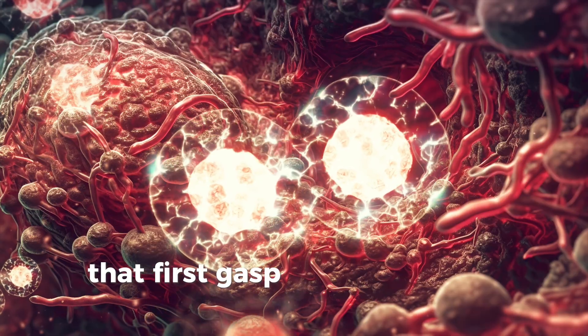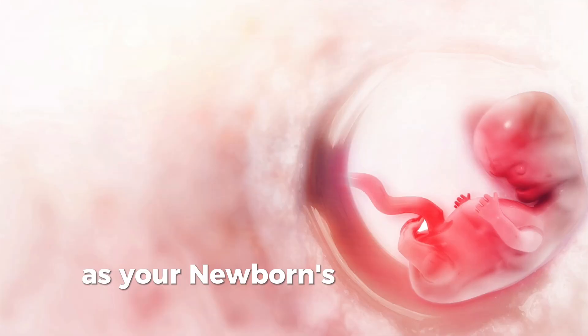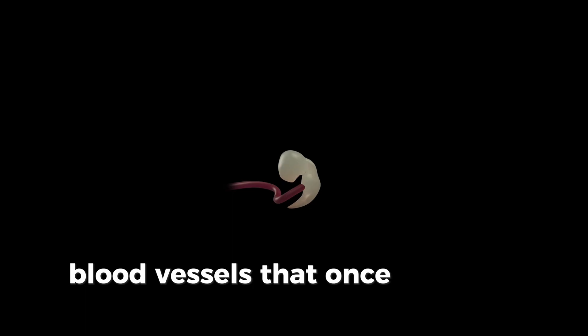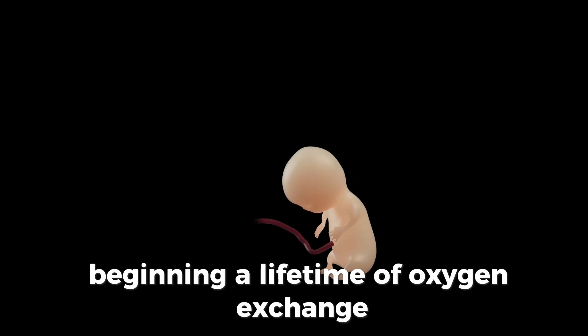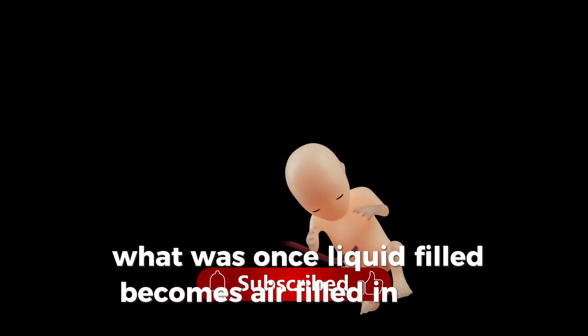That first gasp of air is perhaps life's most dramatic transition. As your newborn's lungs inflate for the very first time, blood vessels that once bypassed the lungs now redirect, beginning a lifetime of oxygen exchange. What was once liquid-filled becomes air-filled in mere seconds.